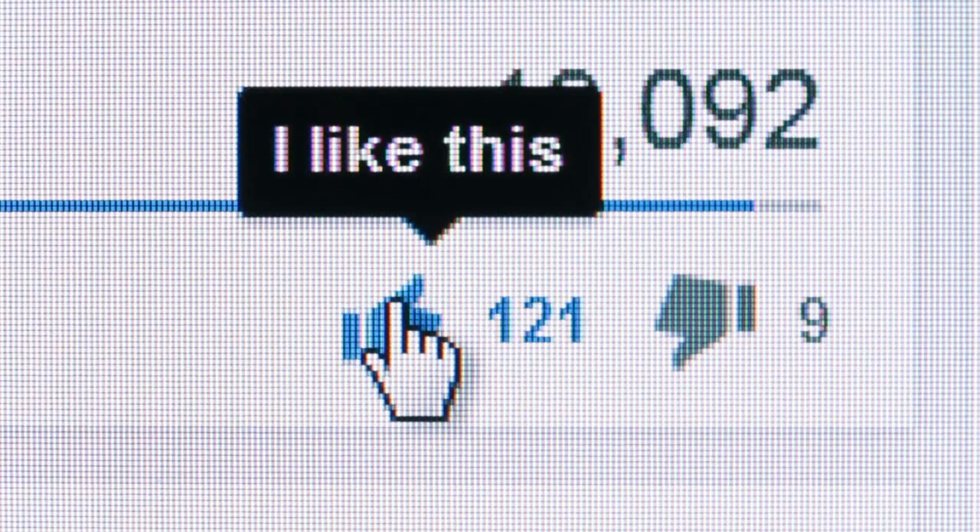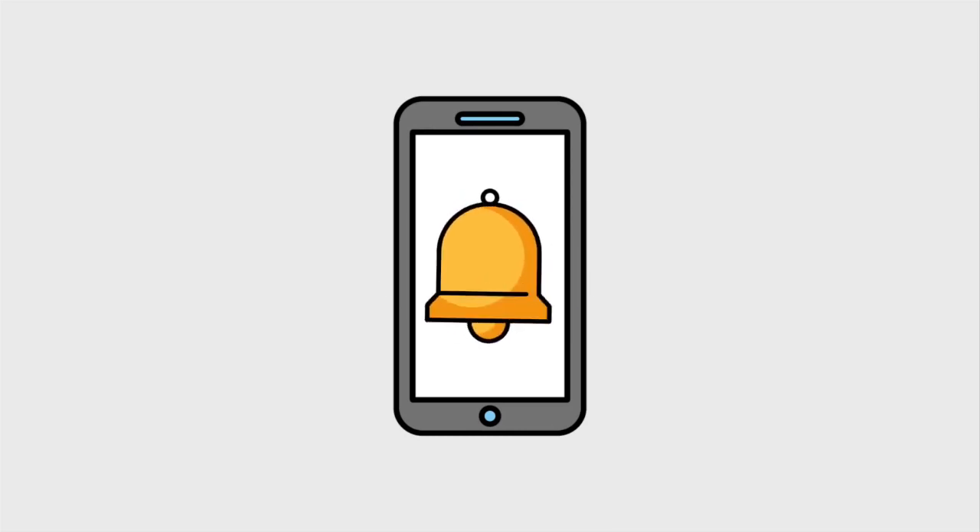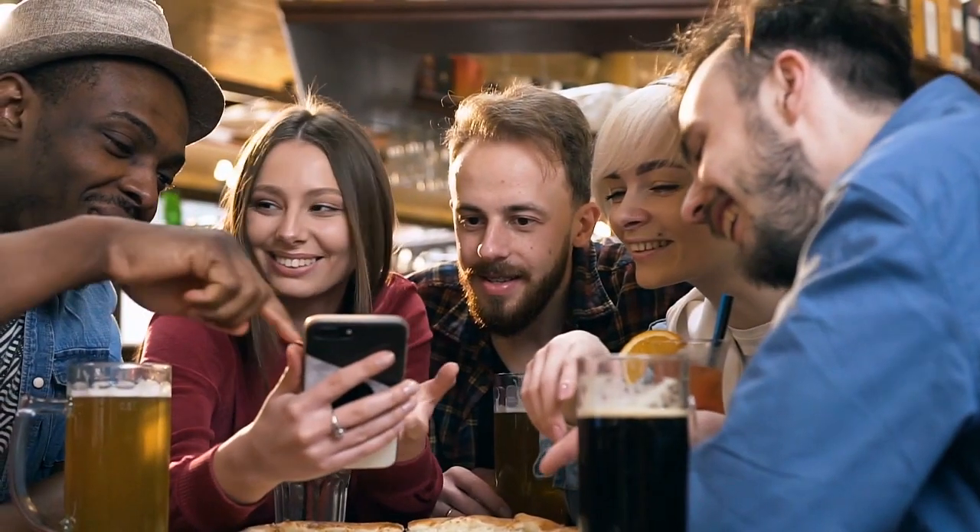If you liked this video, make sure to give it a big thumbs up and press that like button. Don't forget to subscribe and hit the notification button to be part of the fam. Till then, take care — we'll be back with more videos.